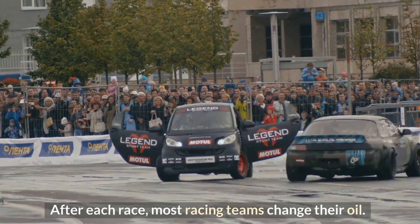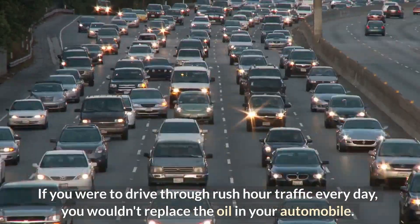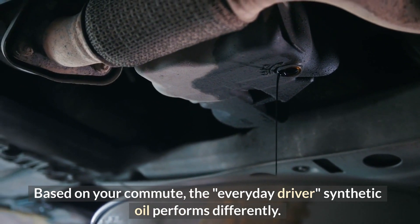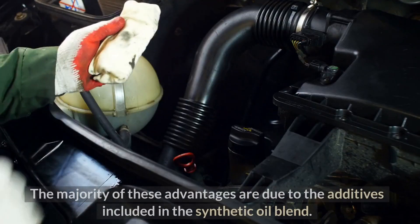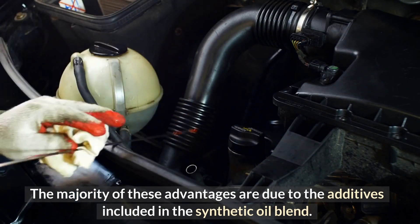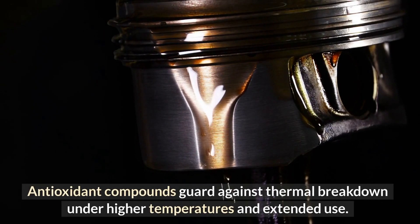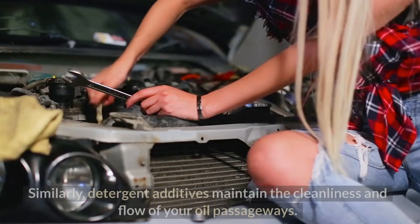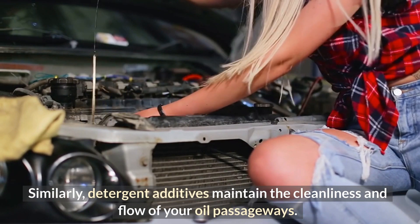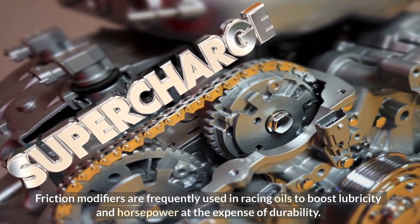After each race, most racing teams change their oil. If you were driving through rush hour traffic every day, you wouldn't replace the oil in your automobile that frequently. Everyday Driver synthetic oil performs differently based on your commute. The majority of these advantages are due to the additives included in the synthetic oil blend: antioxidant compounds guard against thermal breakdown under higher temperatures and extended use, detergent additives maintain the cleanliness and flow of your oil passageways, and friction modifiers are frequently used in racing oils to boost lubricity and horsepower at the expense of durability.